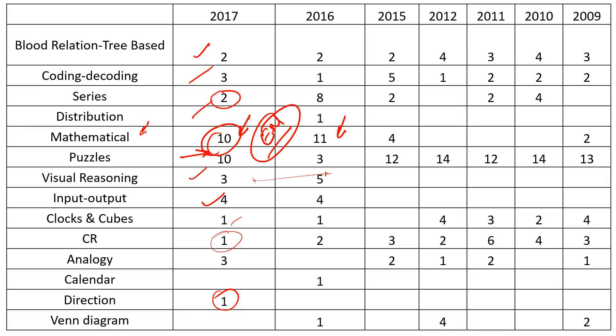Important chapters to focus on: coding decoding, series, direction, and input-output. Even if you skip clocks and cubes, that's fairly okay. Puzzles - you need to practice those. For input-output, last time it was at a tough level and many students couldn't crack it, so if you're attempting LR, keep input-output for the end - do not try it first.